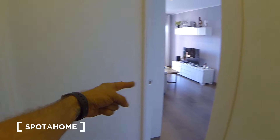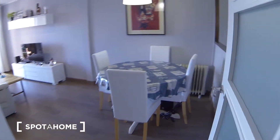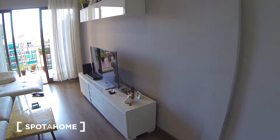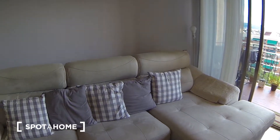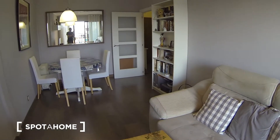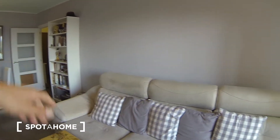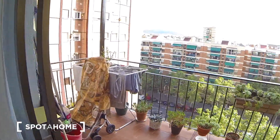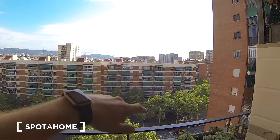You have the living room on the right, and the bedroom, and kitchen and bathroom on the left. So we go first on the right to see this nice living room. As you can see, there's a TV, a large sofa, a table, storage here, and a balcony with a very nice view of the Barcelona mountains.